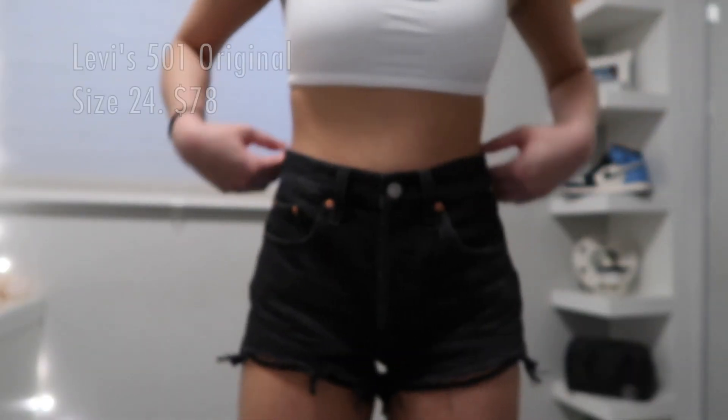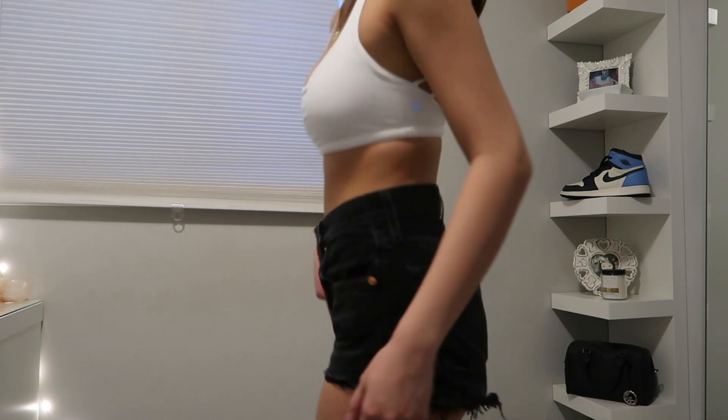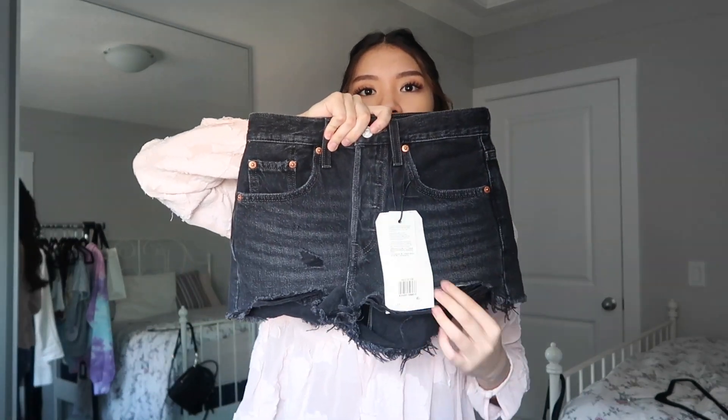The next item is a pair of black shorts. My old pair just didn't fit me right anymore, so I got these Levi's 501 high-rise shorts in plain black — they have just a little bit of rips down at the bottom, which looks really cute.